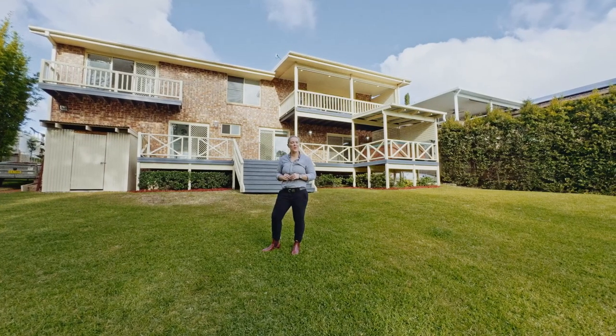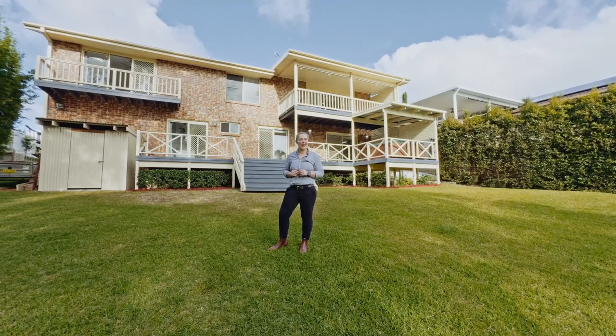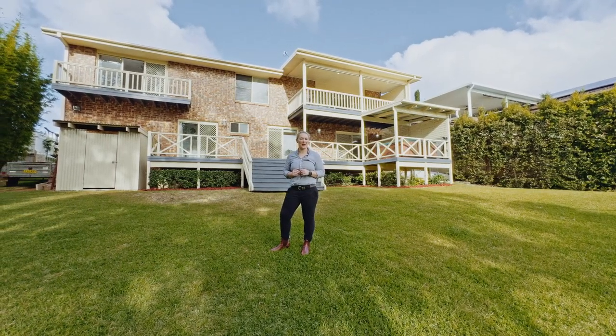If you're looking for a well-constructed home within close proximity to all amenities, call me today — Ayla Bailey — before someone else does.